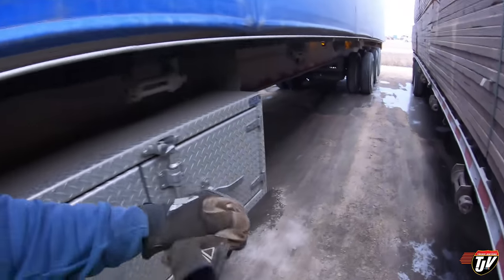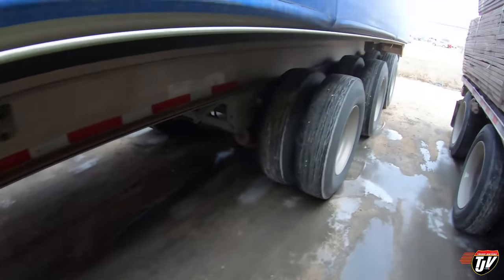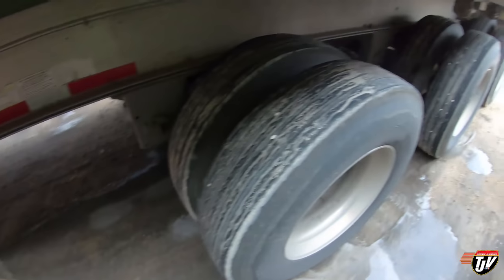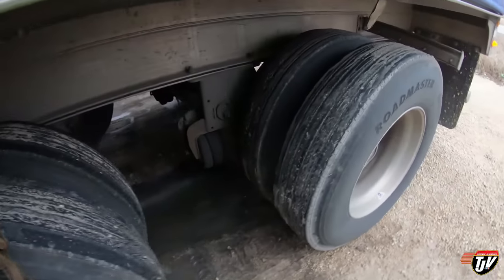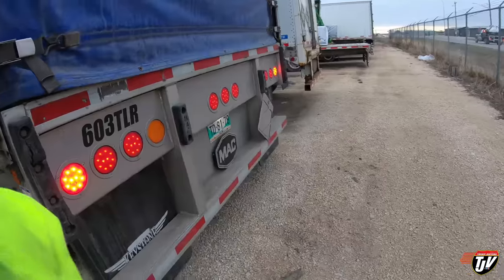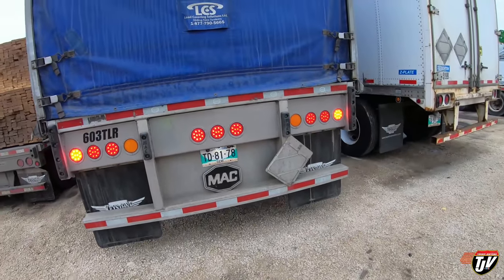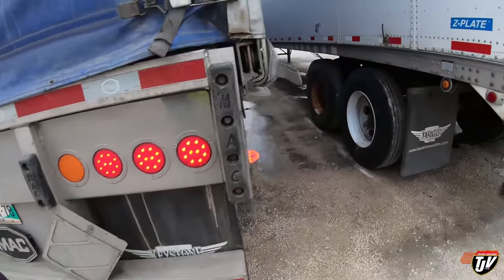All right, all hooked up. Airing up the system. Signals are working. Air in those tires, air in those tires, air in these tires. Signals working. Mudflaps in place.